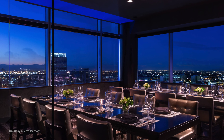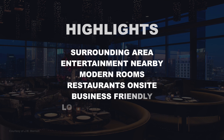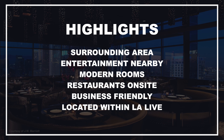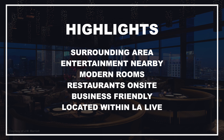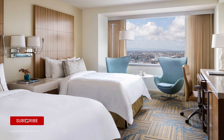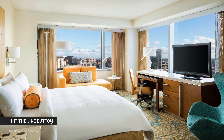A world-class view deserves a world-class room to match. Experience comfort on a whole new level in the spacious rooms. Contemporary design touches inspired by Southern California living — a stay at the InterContinental Los Angeles Downtown does not disappoint.